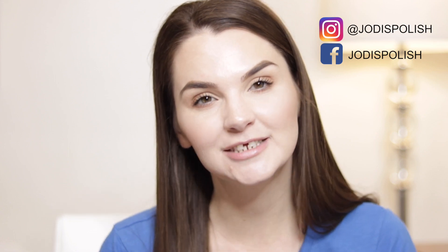My pick from the collection is Red Sky at Night. I just love a good navy blue and those red copper hex glitters in here look so good against that navy blue base, so that is my favorite. I'm going to leave all the information that you need to order these in the description box down below. Make sure you check them out. I hope you guys enjoyed this video and I will see you in my next one. Bye!